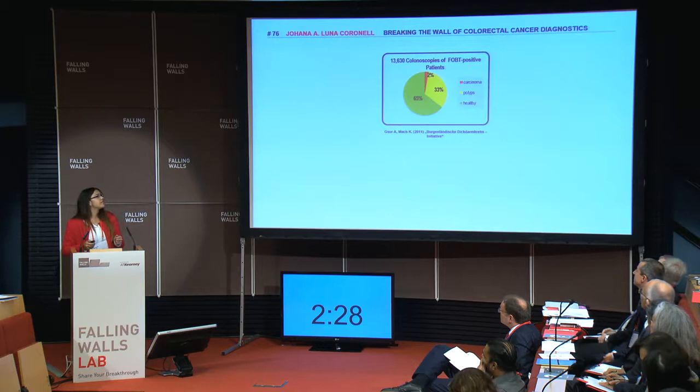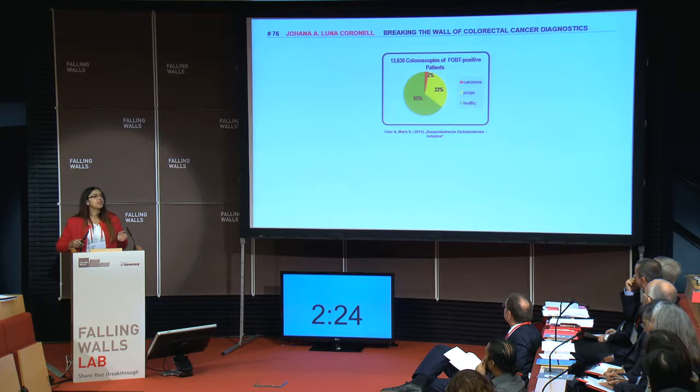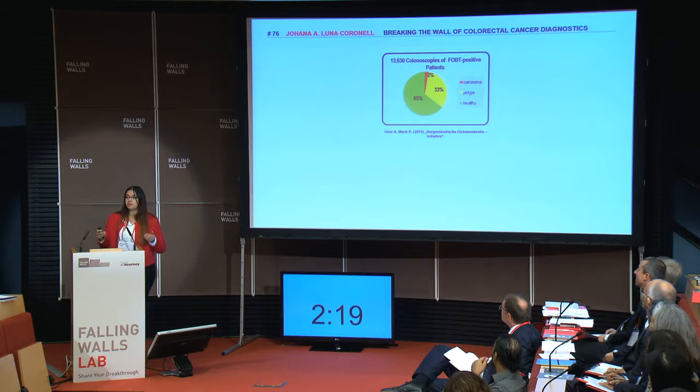From a population of 30,000 colonoscopies done in a hospital in Austria, 65% of the people did not have colorectal cancer at all. These are people whose fecal occult blood test was positive.